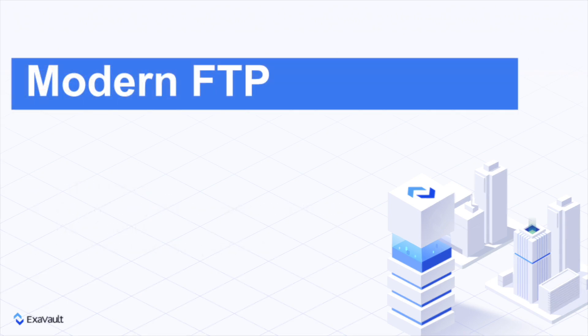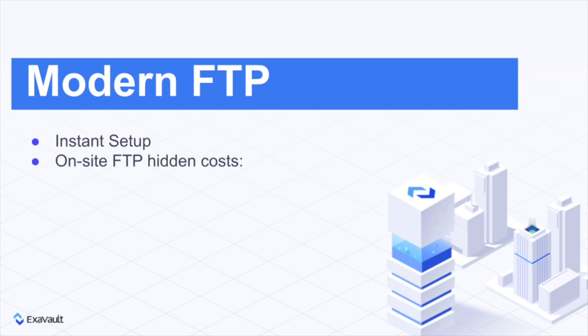With today's cloud FTP technology, you can set up and start using FTP in minutes instead of working with IT to get an FTP server running in-house. Sure, it might be easy to set one up, but what about the security? Patches? Firewall? Remote access? There are tons of hidden costs that running a local FTP server incurs.